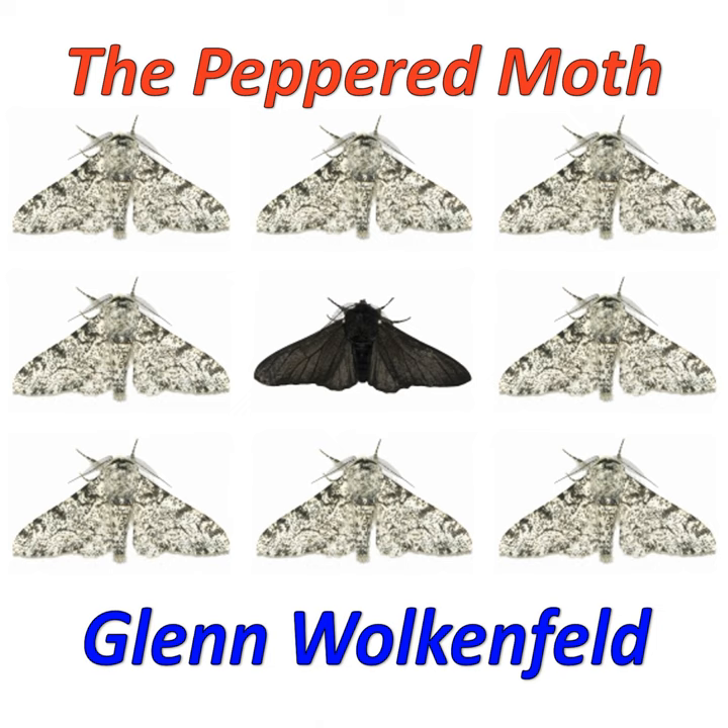Meet the peppered moths of the English woods. The forest of Manchester is its neighborhood. It's gone from white to black and back through natural selection from bird attacks.